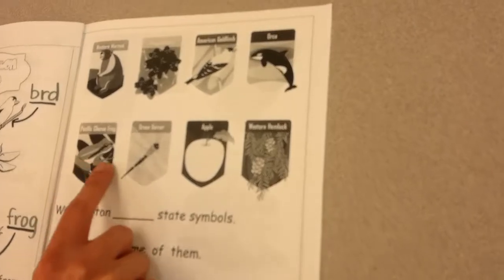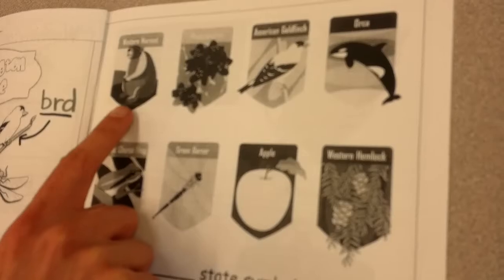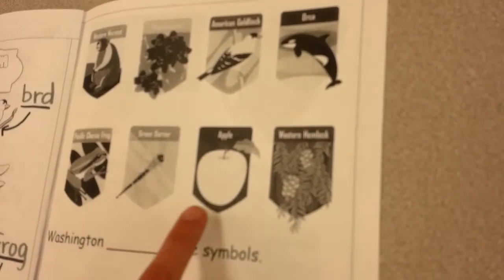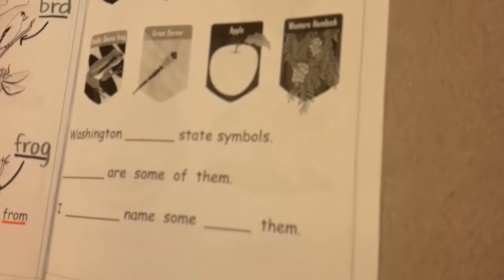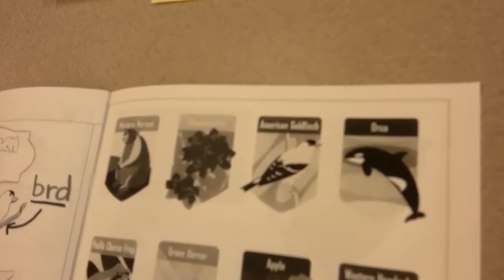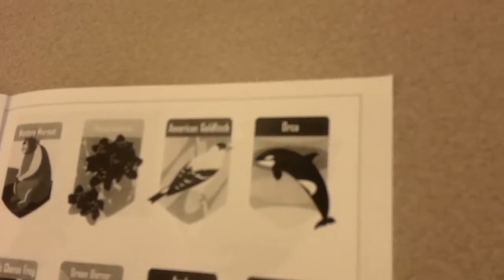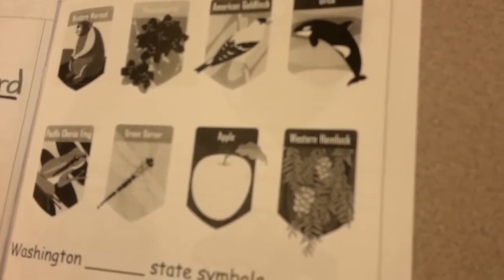So first step: scanning the page to see what you see. Looking at all of these different badges. The first part of today's lesson is going to be looking at and thinking about some state symbols that are important in the state of Washington — some Washington state symbols. Washington has many symbols, and these are just some of them that we are going to look at first.